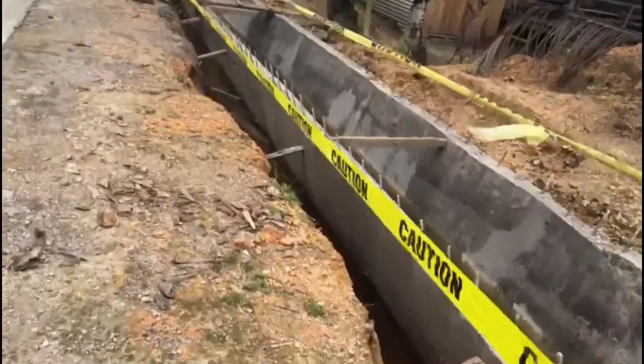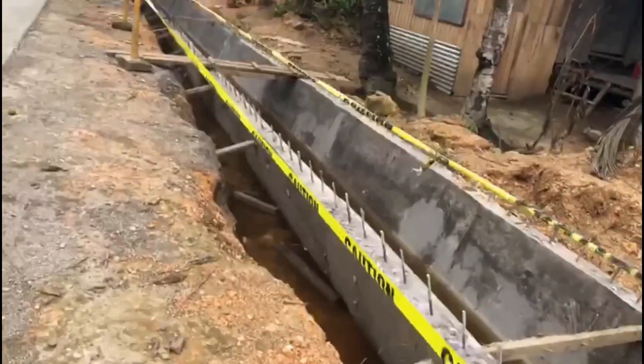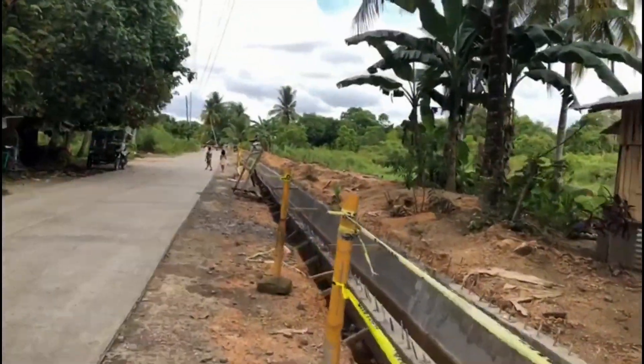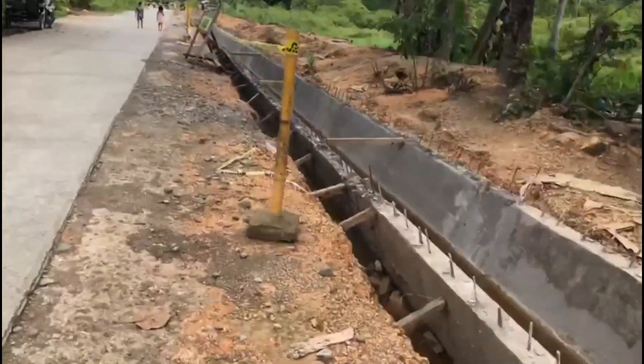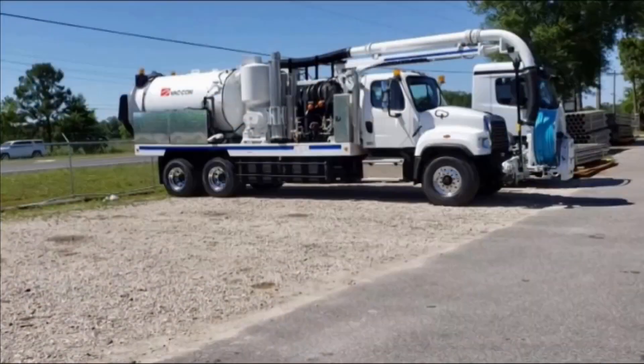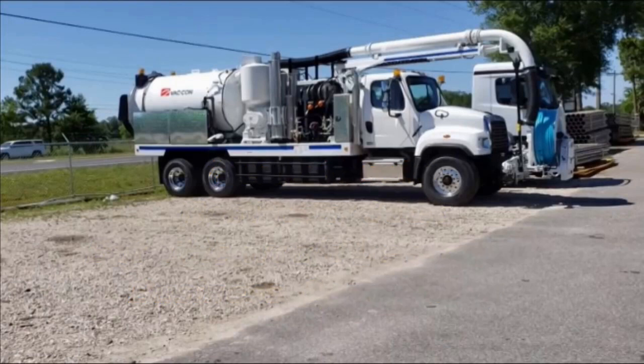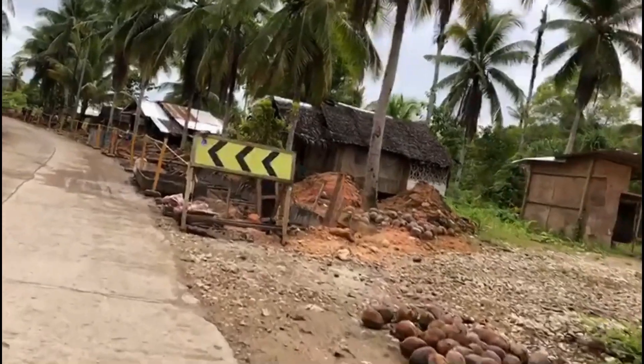That's kind of typical, I guess, of a small town that doesn't have a lot of money. But being self-employed, that tells me there's a huge opportunity for a business here in any town in the Philippines. Perhaps in Manila they've got vactors and jetters to clean the lines, but out here this is a small province right on the ocean.